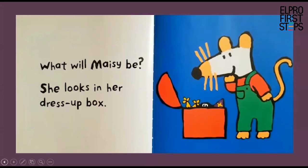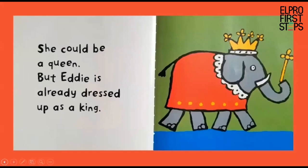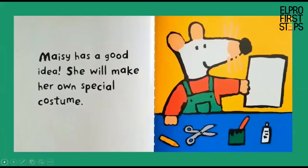She could be a pirate, but Charlie is already dressed up as a pirate, so Macy will have to think of something else. She could be a queen, but Eddie is already dressed up as a king. Look at Eddie the elephant. She could be a firefighter, but Cyril is already dressed up as a firefighter.